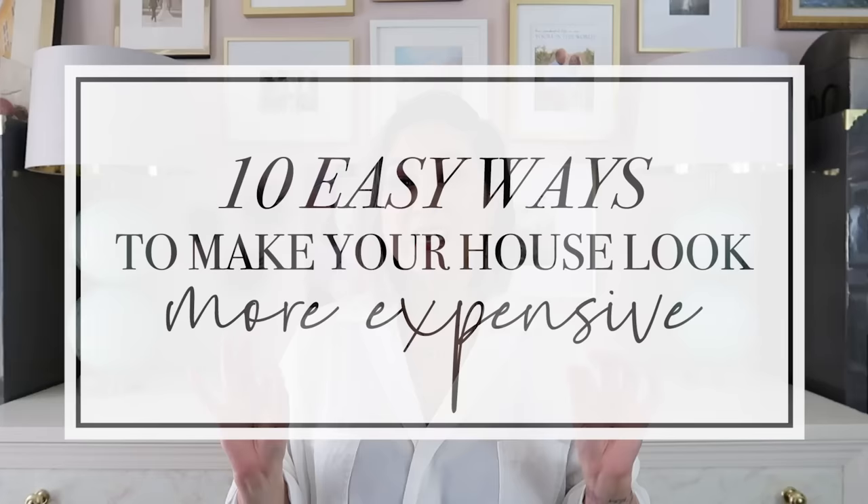If this is your first time visiting, thank you for stopping by. This channel is all about interior design tips, helpful home hacks, feng shui design, and a little bit of DIY mixed in. Today we're going to talk about 10 easy ways to make your house look more expensive.